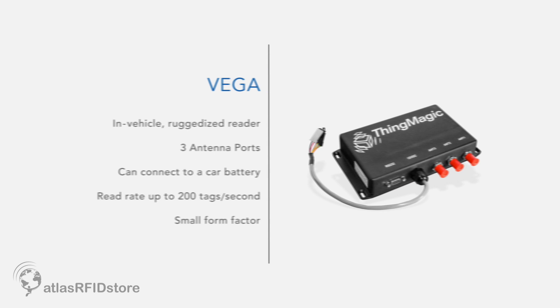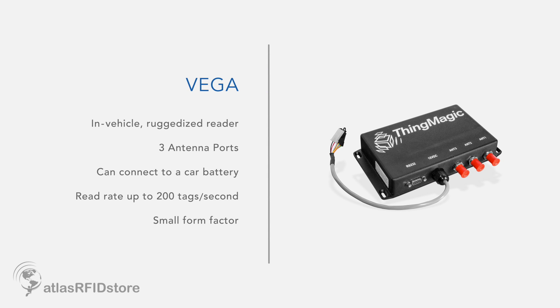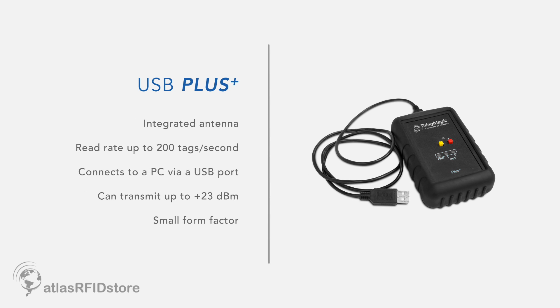We also have the Vega reader, which we built for a major automotive company, and that was designed for use in vehicles. It's very rugged, has three antenna ports, and can connect directly to the car battery without draining it. And finally, we have the USB Plus Reader, which is an all-in-one reader that connects to your PC via the USB port. It has an integrated antenna, and that's used for tag commissioning, check-in, check-out. It's installed in many kiosks and used in event management.